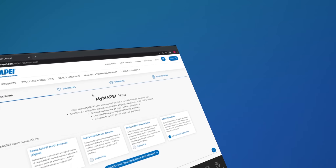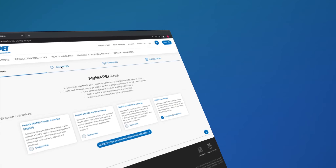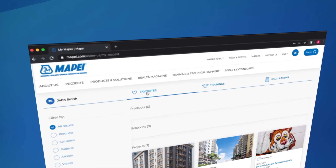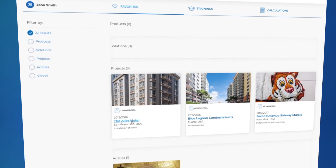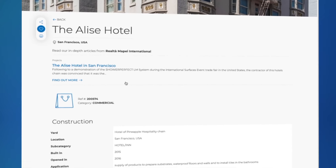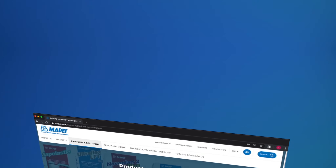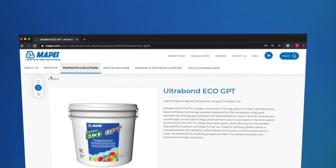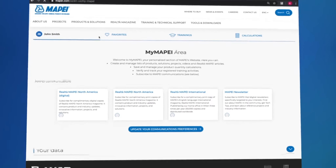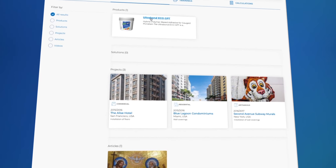My Mapei's favorites section is similar to creating a playlist. Here you can view all of the products, solutions, reference projects, articles, and videos that you like on the website. Anytime you see something you want to save, simply click on the heart icon that accompanies that item, and it will appear on this page of your My Mapei section.